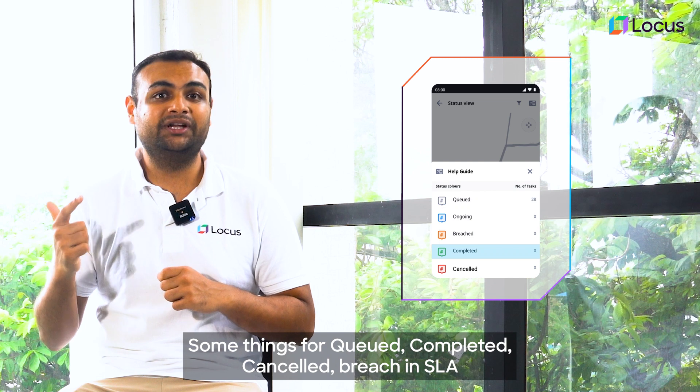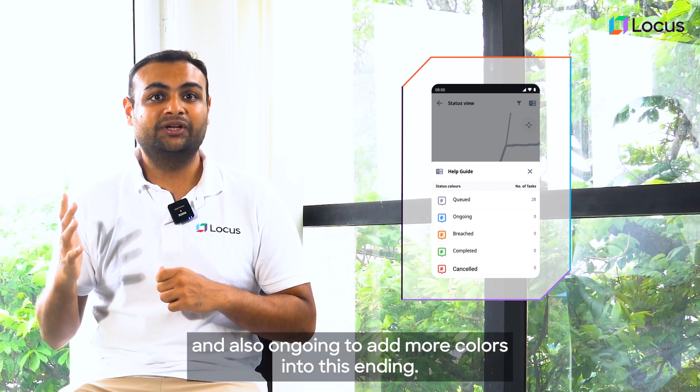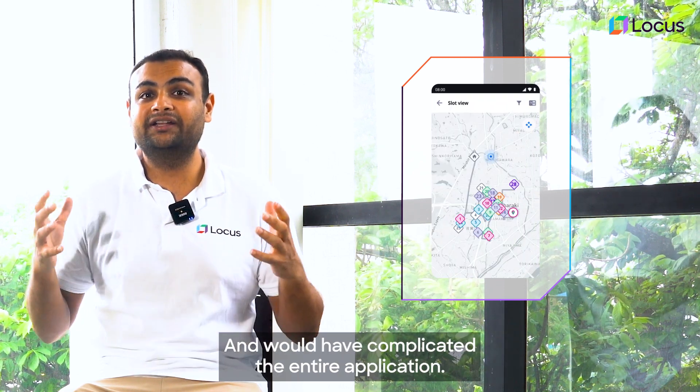Some things were queued, completed, cancelled, a breach in SLA, and also ongoing. To add more colors into this entire map view would have been a cognitive overload for the rider and would have complicated the entire application.